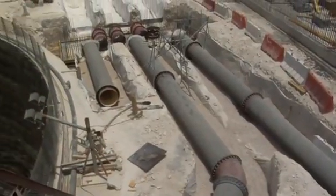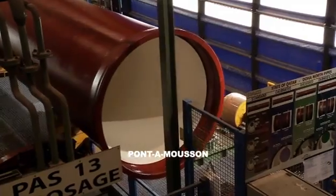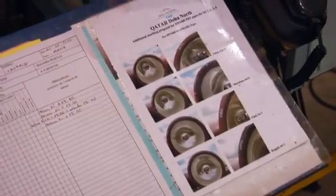Doha North is the biggest sewage project using ductile iron in the world today. From an industrial point of view, it has permitted the development of special coatings. The Saint-Gobain PAM teams have succeeded in creating a product perfectly adapted to the transport of corrosive effluent by applying a polyurethane internal lining on ductile iron pipes.